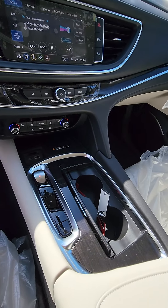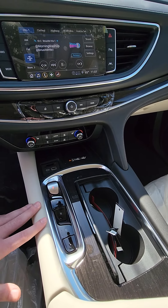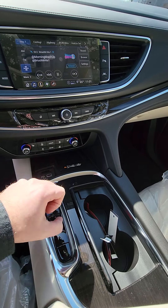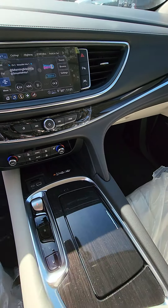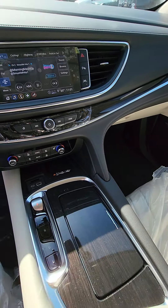Inside, you can see they kept everything relatively similar to the 2021 models. The biggest change they did make is the shifter — they changed it to pretty much exactly the same shifter that was in the 2021 Envision, which is a really nice feature.